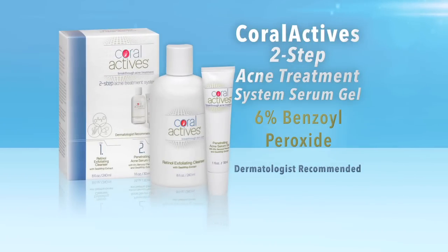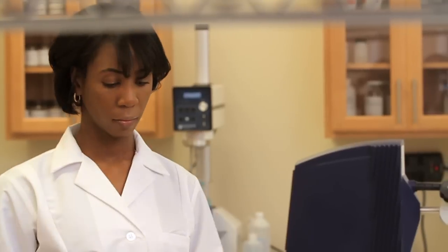Introducing Coral Actives, the new breakthrough acne treatment serum gel with twice the amount of benzoyl peroxide of most acne products and even more than the leading clinical brands. Coral Actives is a clinical strength acne treatment.